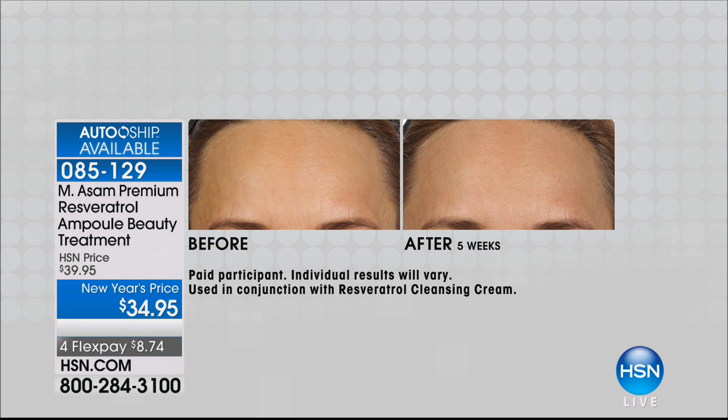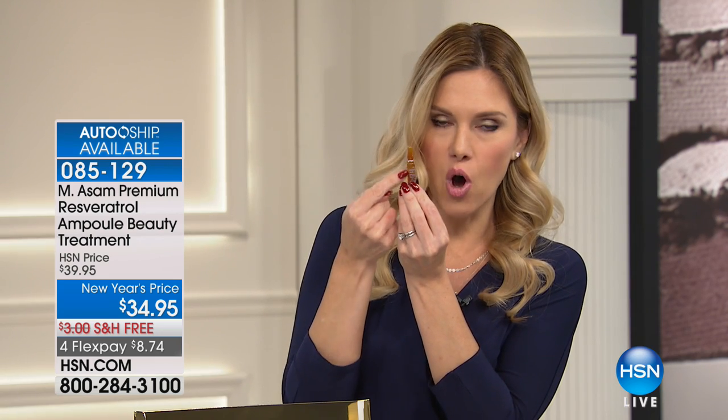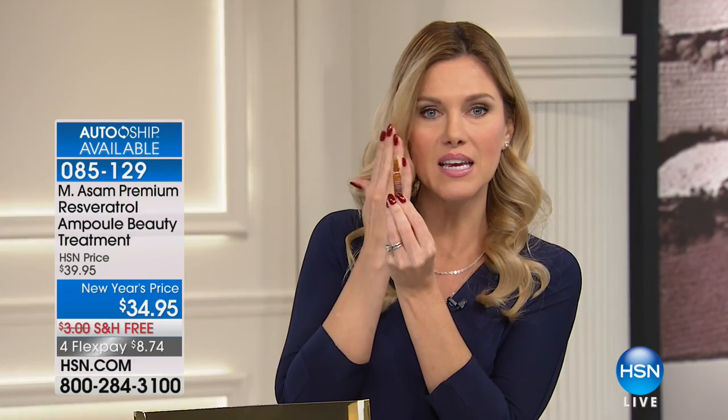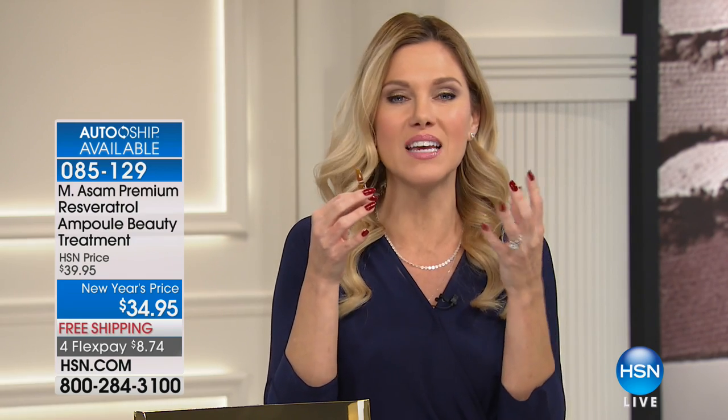Every time you break one open, you are releasing all of the ingredients. What you're doing is saying, this is the time — all of this is highly concentrated. You just pop this top off, put it into your hand, and then tap it onto your skin. And you're going to see that glow, that rejuvenation, that recharge, that plumper, firmer looking skin.